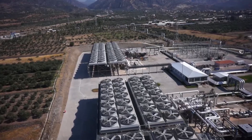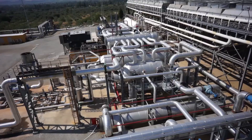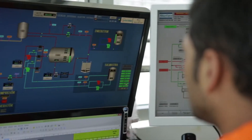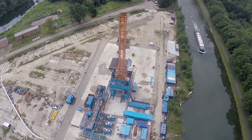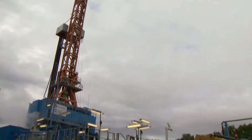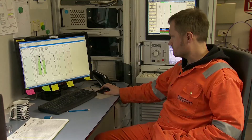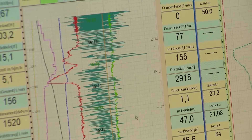ORC expanders are not new to Atlas Copco. Large turbo expanders have been deployed all over the world, transferring high-temperature geothermal heat into renewable energy. But the challenges of converting heat from the more common lower-temperature geothermal sources are very different. So when VITO started its Balmat drilling project for low-temperature geothermal heat, Atlas Copco was keen to participate.